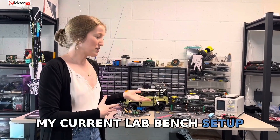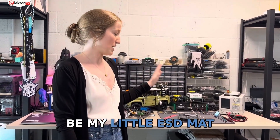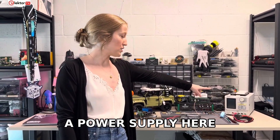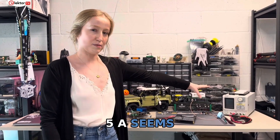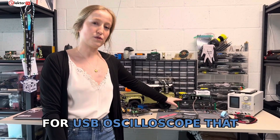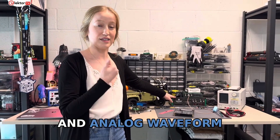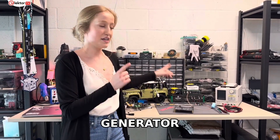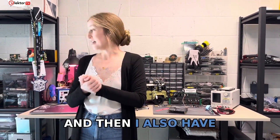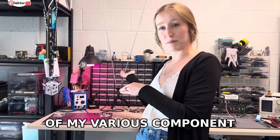My current lab bench setup — the things I use on a regular basis — includes my ESD mat with ESD protection, a power supply here at 30 volt 5 amp which seems to encompass everything I need, a couple of USB oscilloscopes that also offer other functionalities such as a spectrum analyzer and analog waveform generator. These are the Digilent Analog Discovery series. I also have my soldering station as well as all of my various component bins.